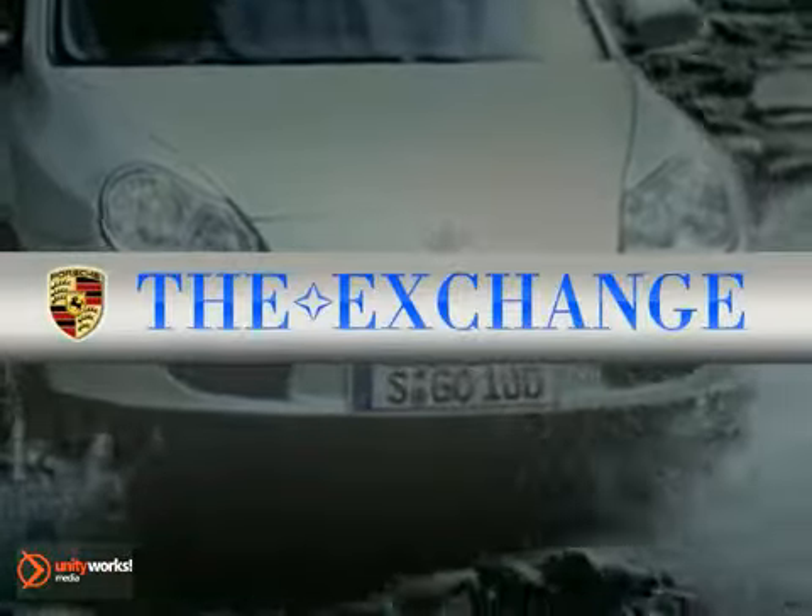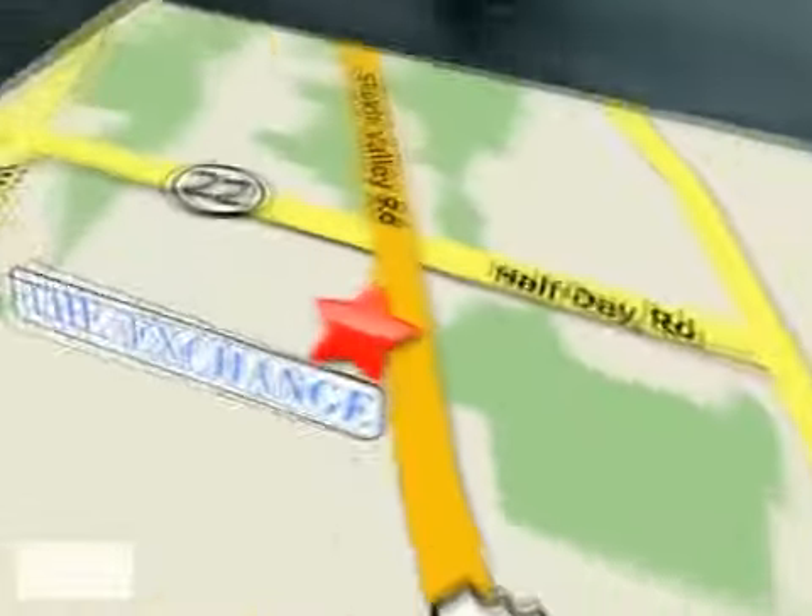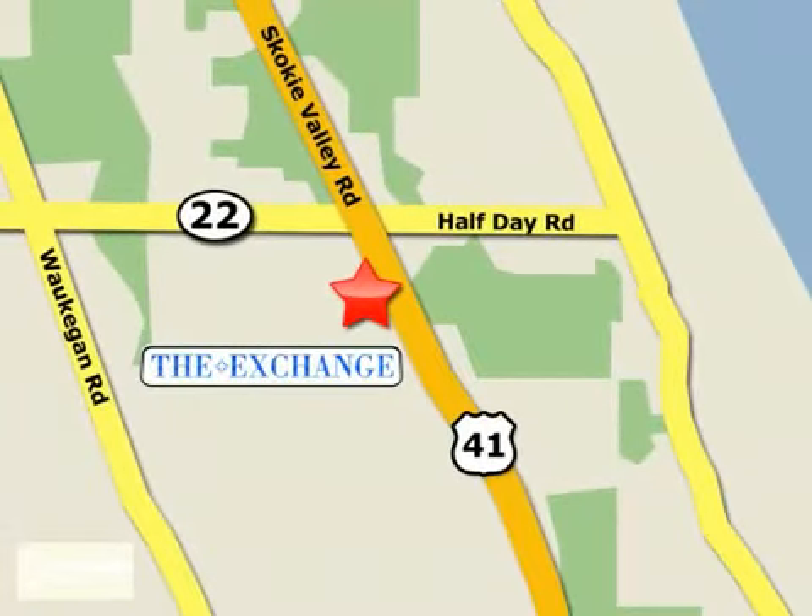Porsche Exchange in Highland Park is the number one Porsche dealer in the Midwest. We're conveniently located on Skokie Valley Road, Route 41, just south of Route 22.